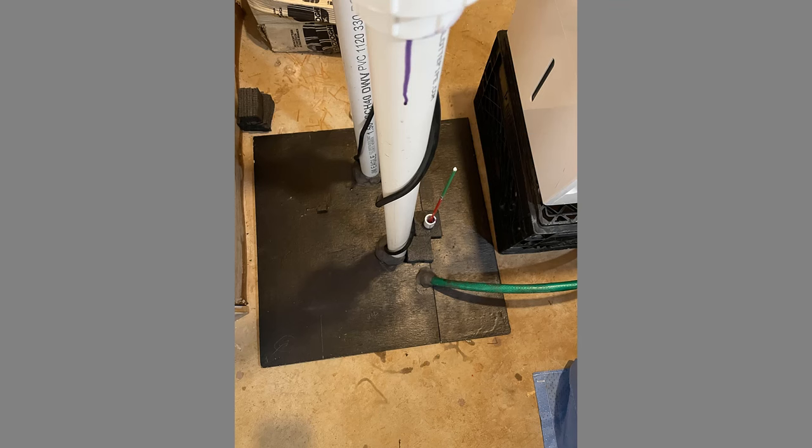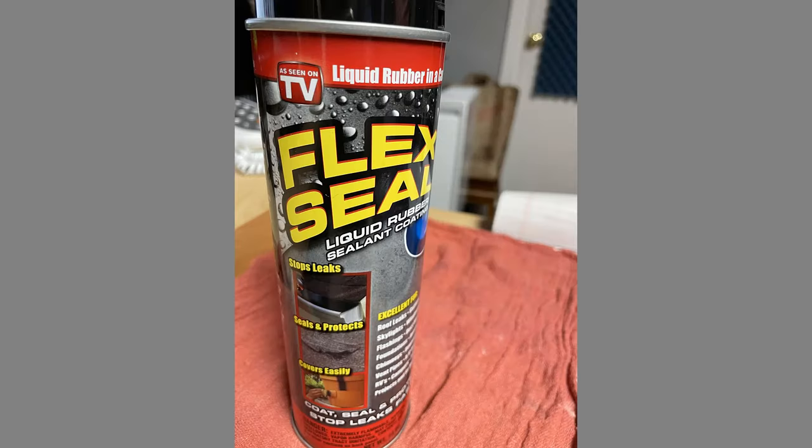I decided to cover the sump pit for two reasons: number one, my office is nearby and I don't want radon gas coming in where I'm working; and secondly, it looks nice with the hole covered and it silences the incoming water from the French drains. I made my own sump pit cover using half-inch plywood. Since plywood is not water-resistant, I used Flex Seal to seal the plywood so that if it gets wet it doesn't bubble up. Flex Seal is an excellent product — it was my first time using it and it really works.